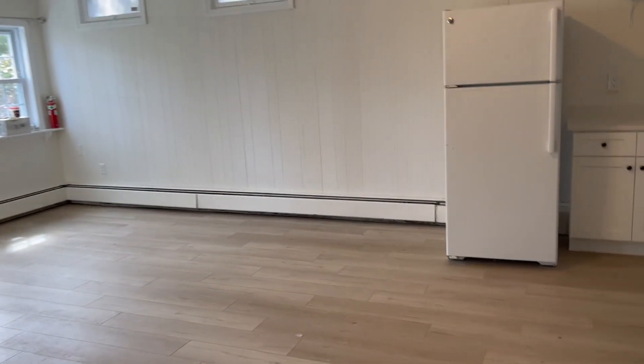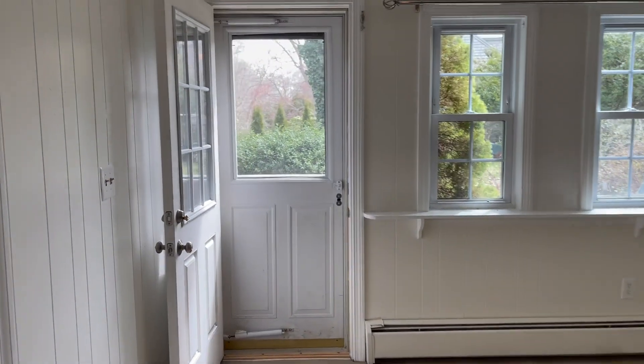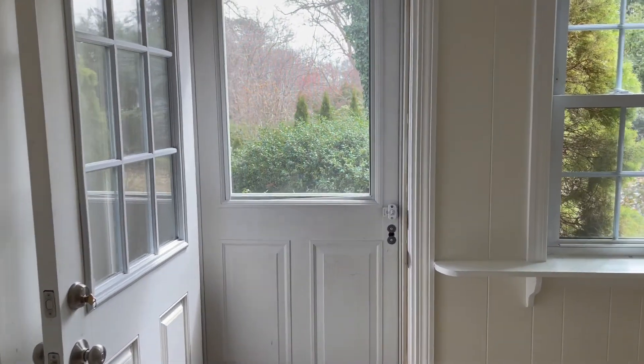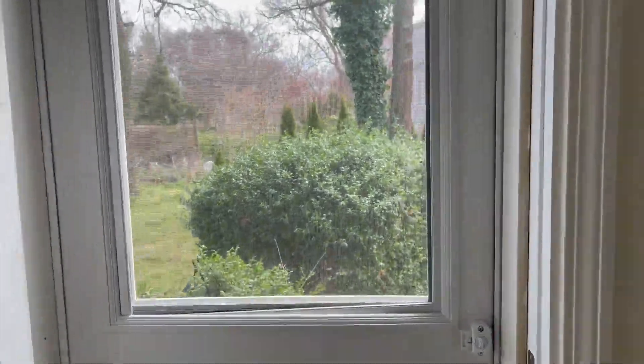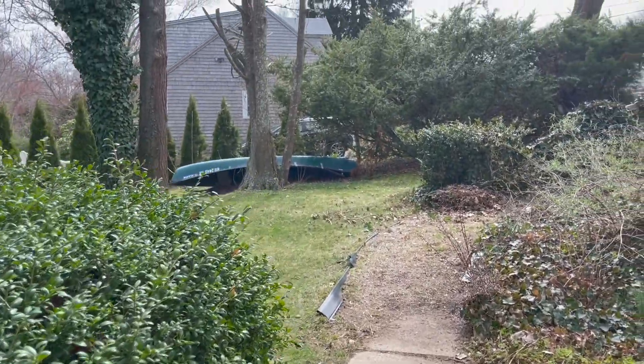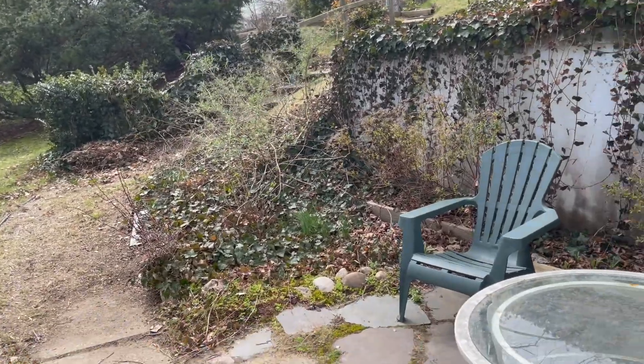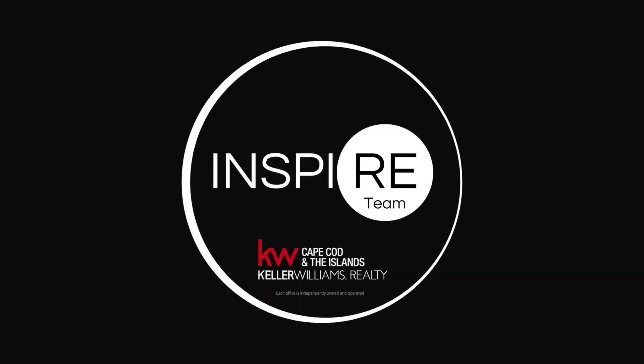So all in all, it's a very, very nice apartment. Like I said, a lot of natural light. It's a walkout basement and the yard can be shared with the landlord, who has a dog, but the dog is mostly inside the house upstairs. Let me know if you want to see it, and I hope I'll talk to you soon.